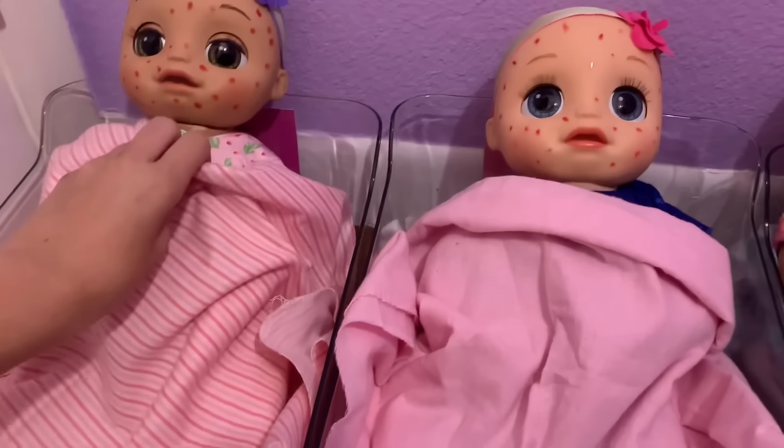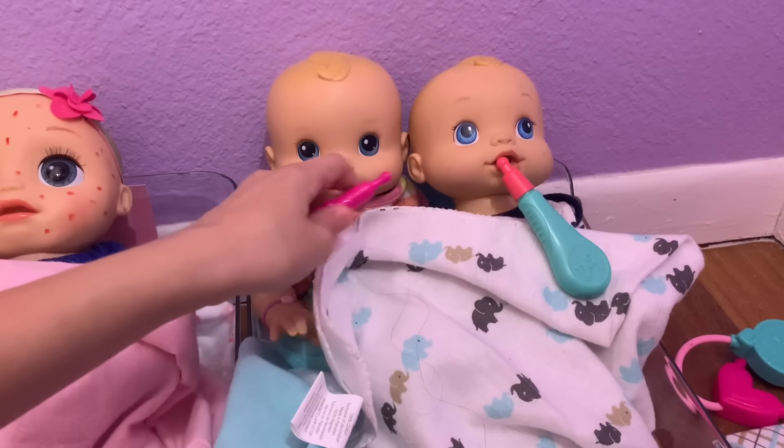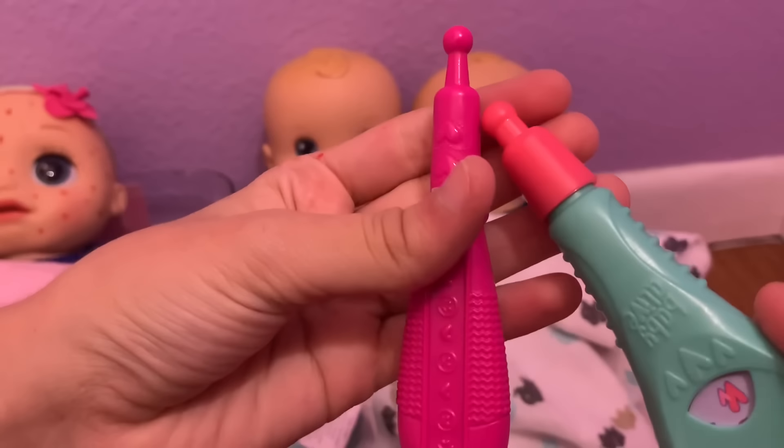I've got all their pajamas on and now I'm going to check Max and Ruby's temperature. Let's see — I'm so nervous. Oh no, it looks like both of them have a fever.